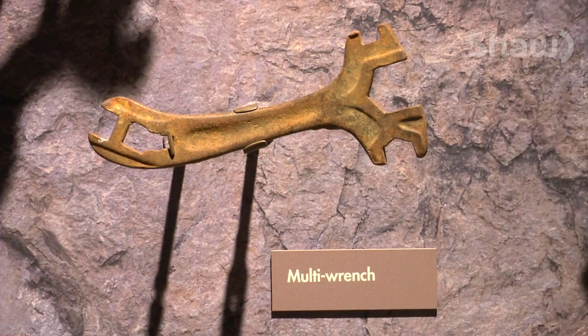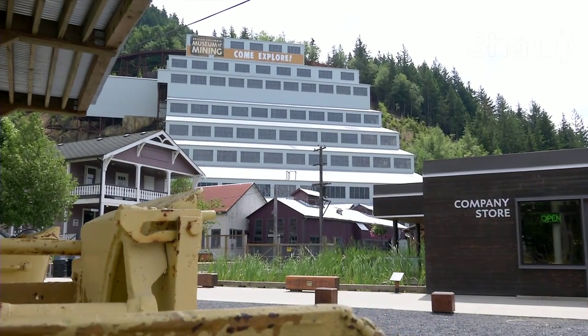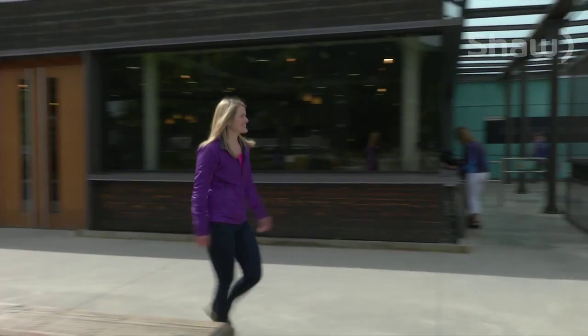Imagine a time when these tools were new and when this mine was bustling with workers. When you tour the Britannia Mine Museum, you don't have to dream it — you can live it.